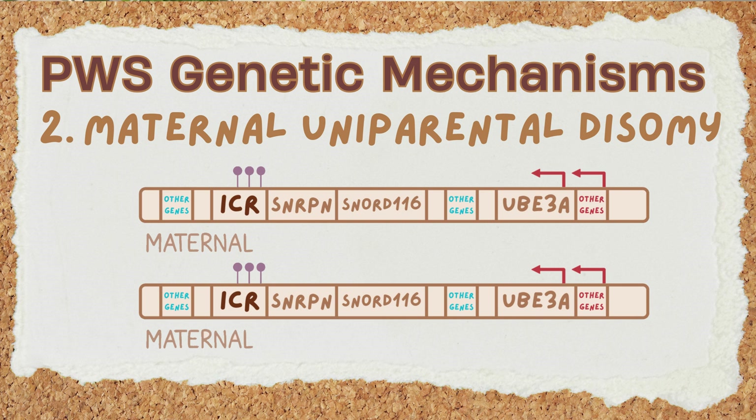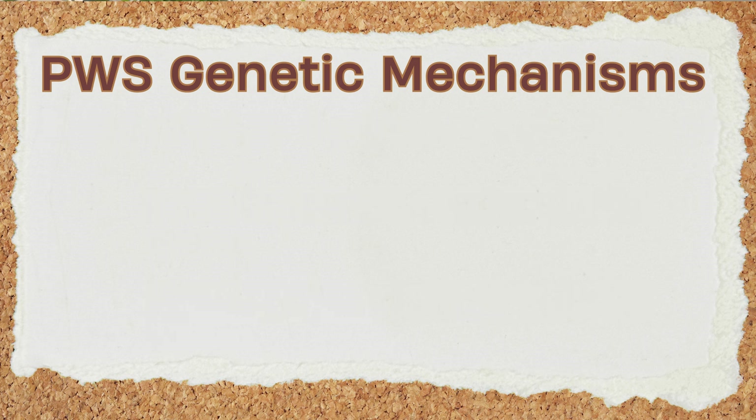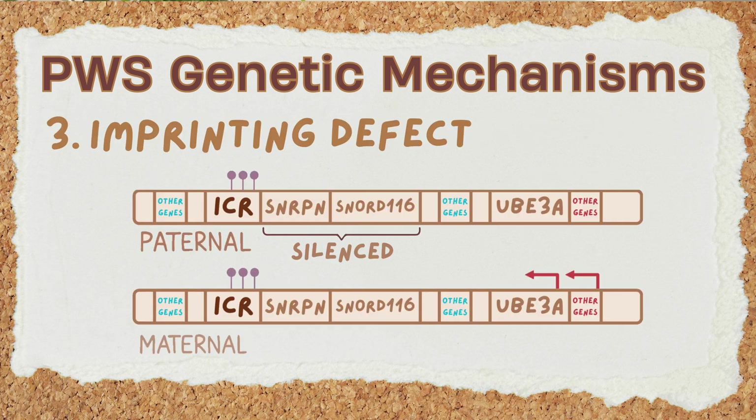Next is maternal uniparental disomy, or UPD. This is when a person inherits two copies of chromosome 15 from their mother and none from their father. Since both maternal copies are silenced, there are no working genes from this region. And lastly, an imprinting defect — in this rare scenario, the paternal genes are mistakenly silenced through methylation, just like the maternal ones.